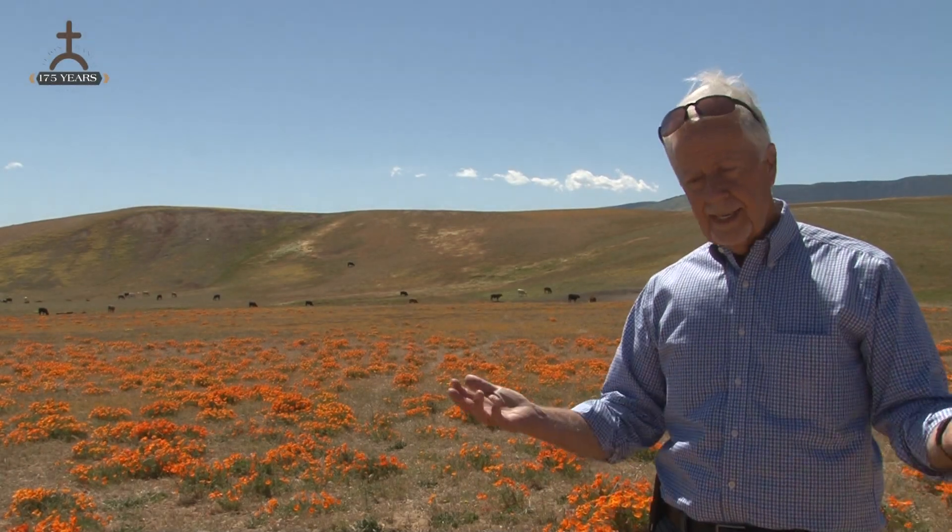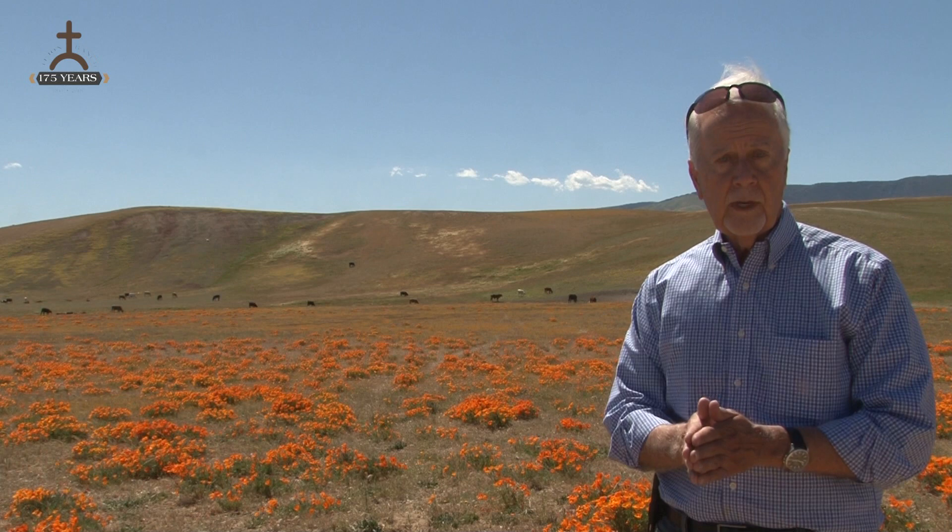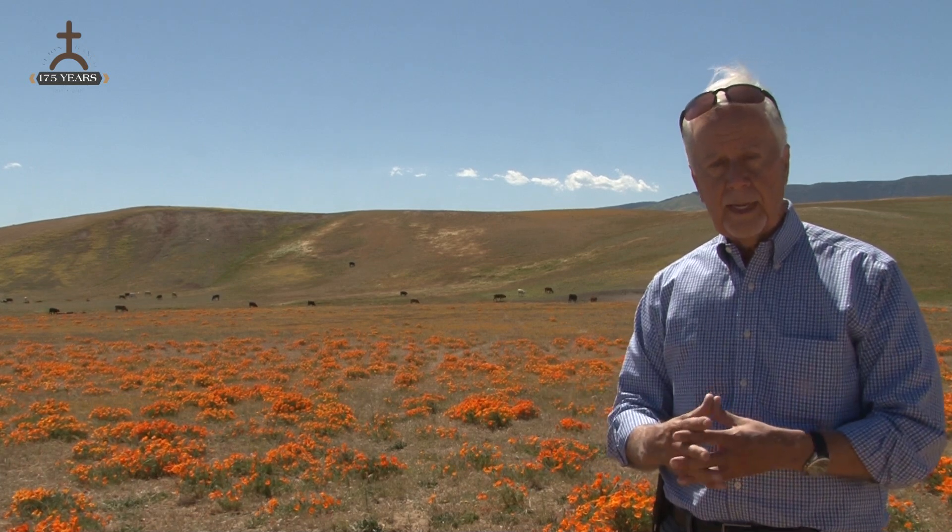Hi and welcome back to the Tohono Ranch Tour. I'm Barry Zoller. It's a nice sunny day, about 83 degrees outside, with a little bit of a breeze blowing, which is not unusual in the Antelope Valley.